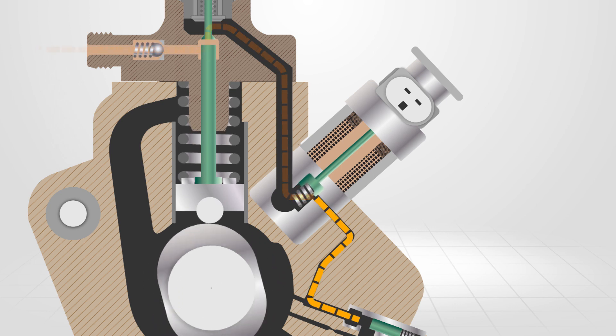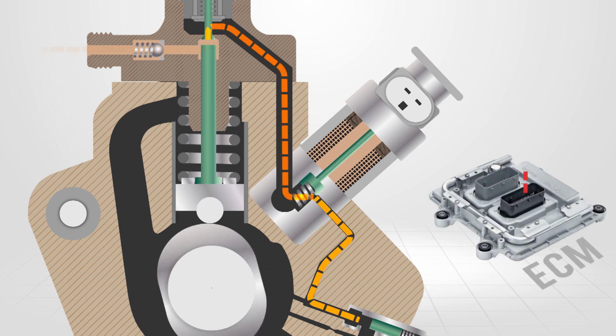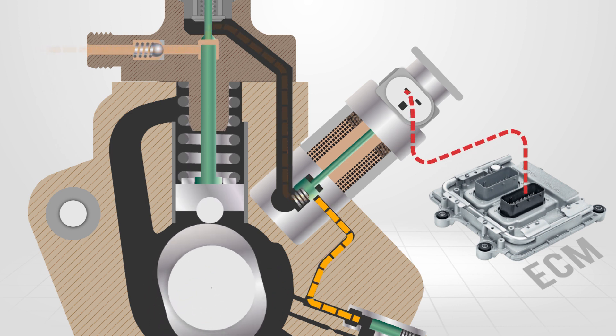The valve receives a duty cycle control from the ECM in order to allow more or less fuel into the pumping chambers. The ECM monitors the fuel rail pressure sensor and suction control valve to determine if the commanded and actual pressures are within a predetermined range.